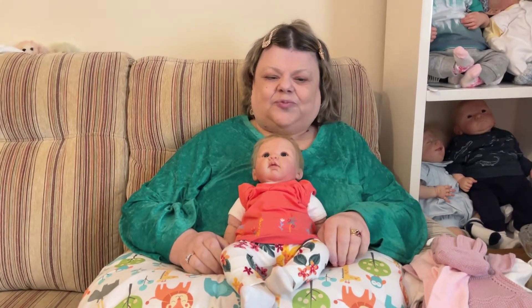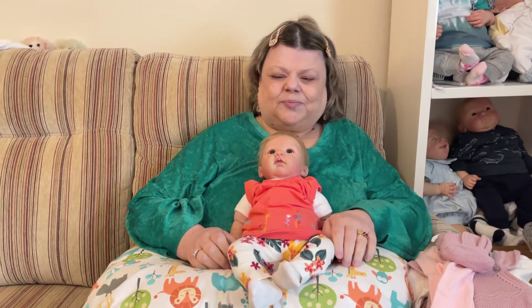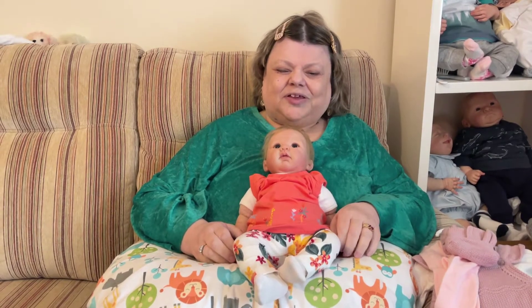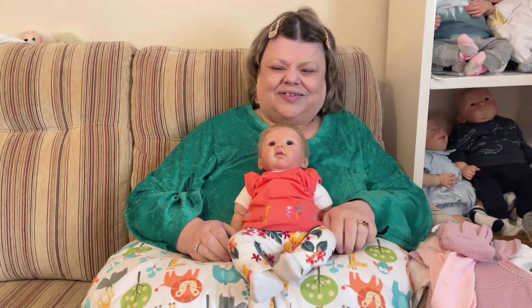Good morning everybody, welcome to the Strawberry Moon. My name is Lulu and I'm bringing you some love, joy and positivity with our reborn family. This week I think we're going to be looking mostly at baby girls.